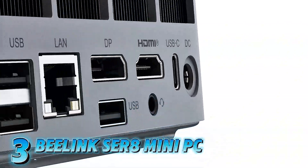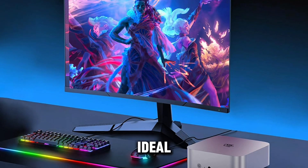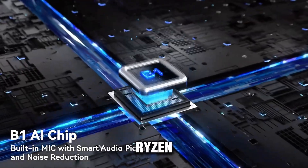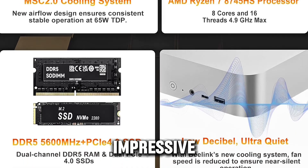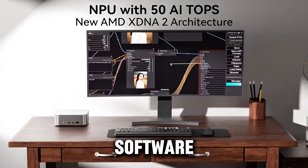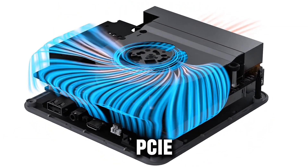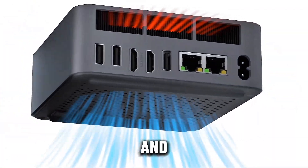In the third spot is the Beelink SE-R8 Mini PC, a powerful yet compact machine ideal for both professional tasks and casual gaming. Equipped with the AMD Ryzen 7 8745HS processor, it offers impressive performance with speeds up to 4.9GHz, ensuring smooth multitasking and handling of demanding software. Coupled with 32GB DDR5 RAM and a 1TB PCIe 4.0 SSD, this mini PC provides fast boot times and ample storage for your files and applications.